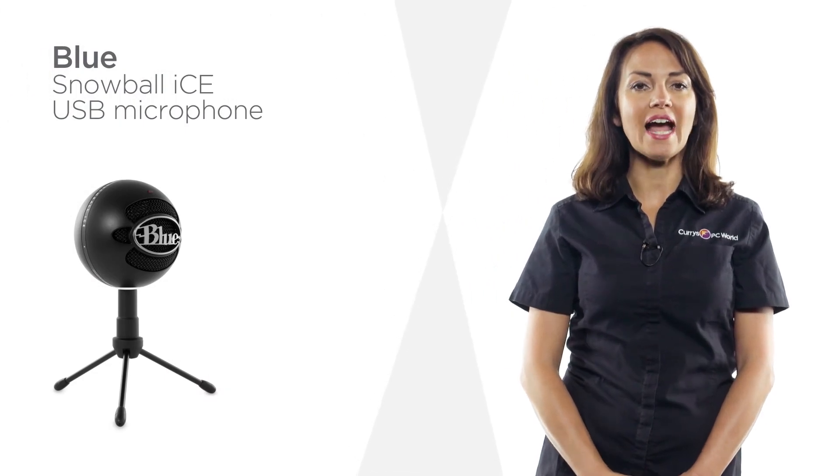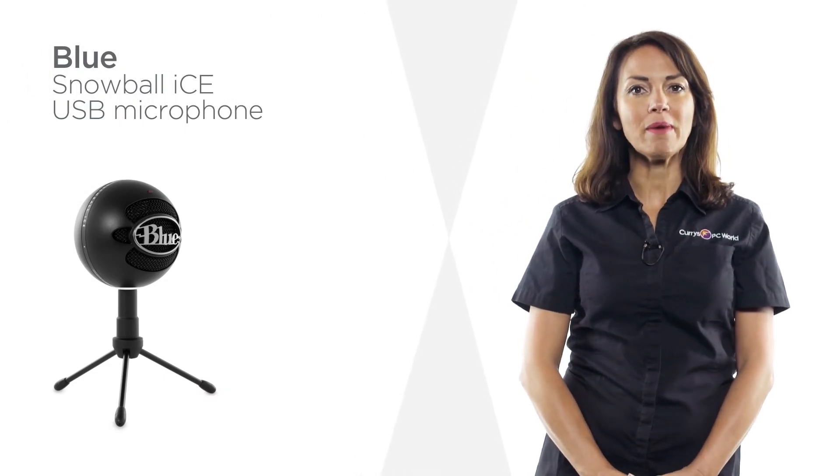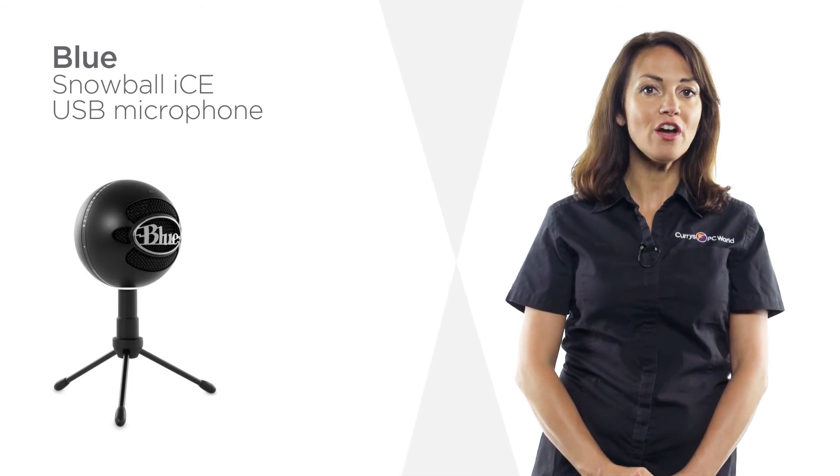With its impressive quality and compact design, this USB microphone from Blue is perfect for home or the office.